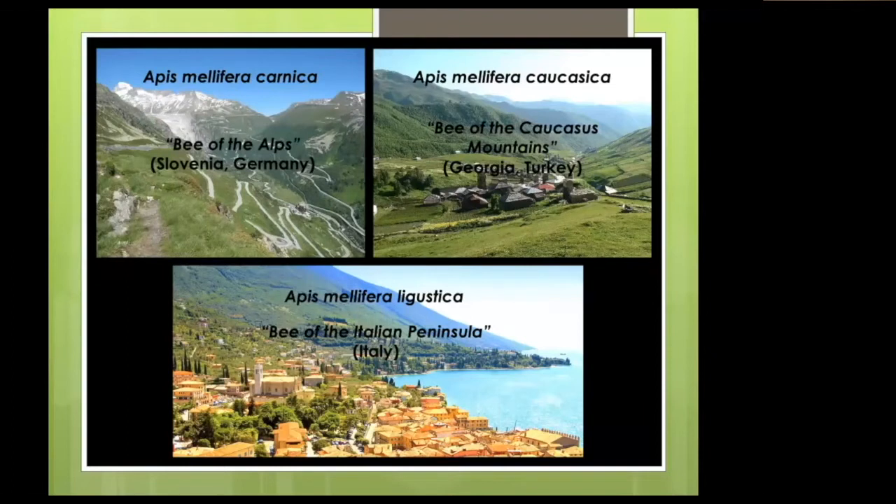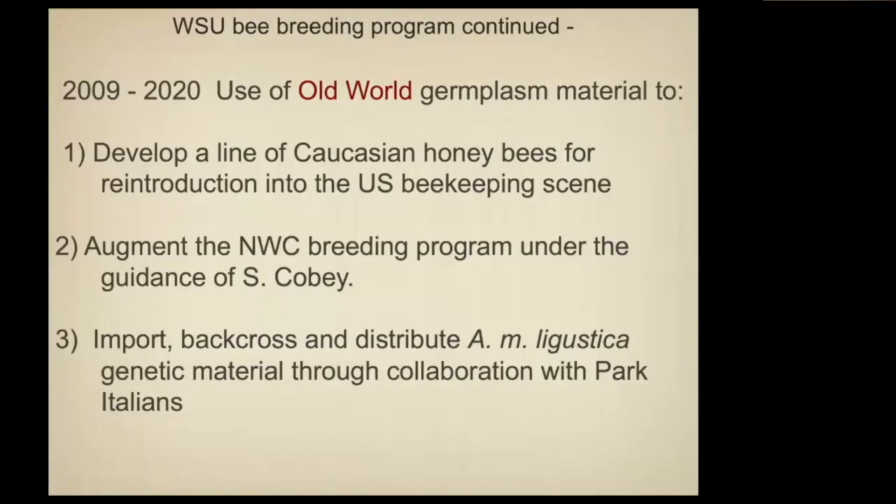These are the subspecies we were initially allowed to bring in. I made the argument to the USDA that these subspecies had historically been brought in. We had the Carniolan and we had the Italian — that's what we started working with.